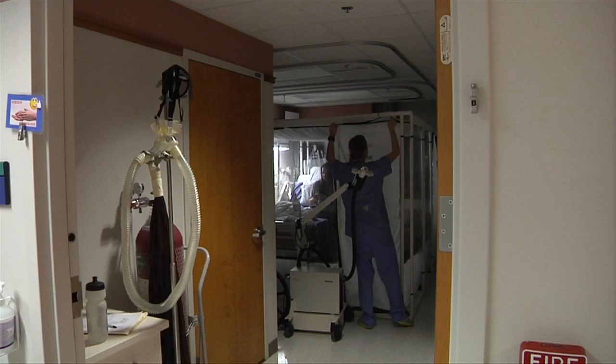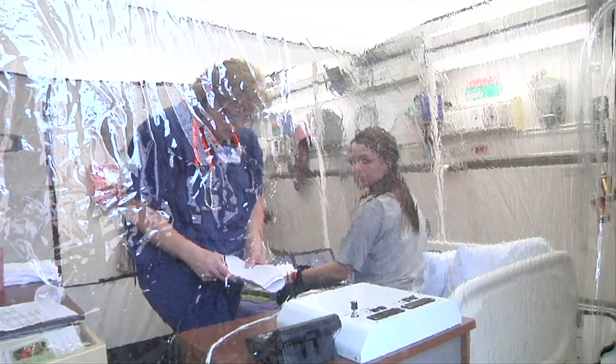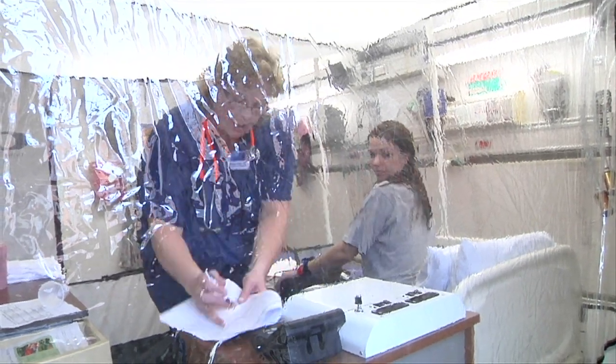During her time in the tent, research team members monitor her blood pressure, blood oxygen levels, and heart rate, and they ask questions about any high altitude symptoms she might have — light-headedness, headache, potentially a little bit thirstier.